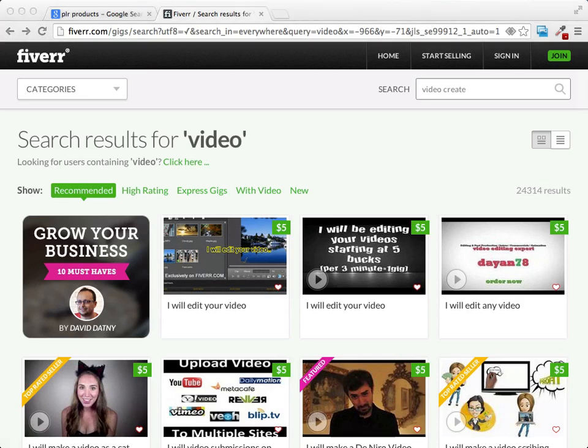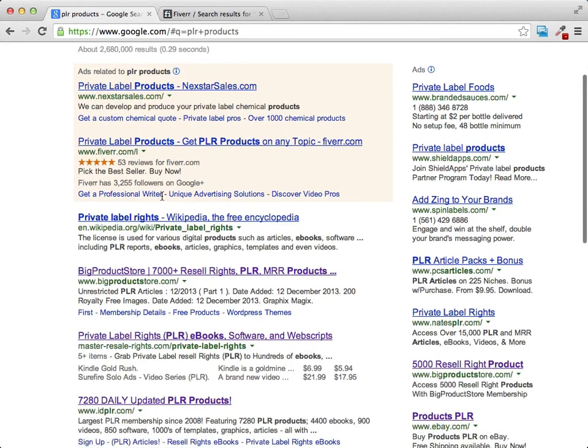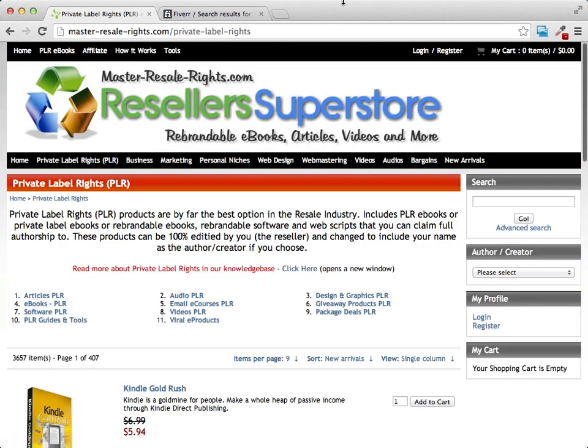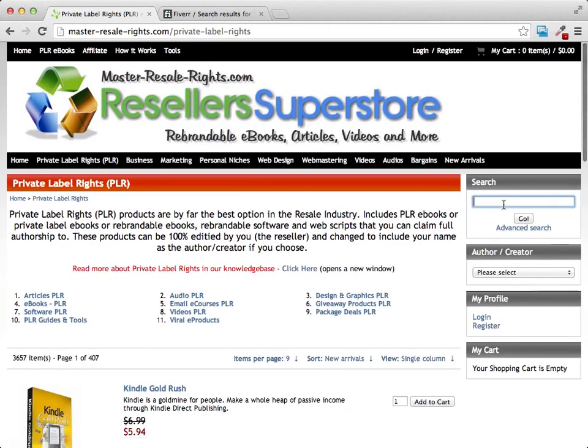The next thing you're going to want to do, once you have the audio and the video recorded, is go ahead and find some related PLR or resale rights products that you can bundle along with the audio and video to put together a real attractive low-dollar offer. That's really easy to do — you can go right to Google and type in PLR products. There's all kinds of different websites that sell PLR products. One particular one that's been around a long time is Master Resale Rights, and they have a ton of PLR with a search function.